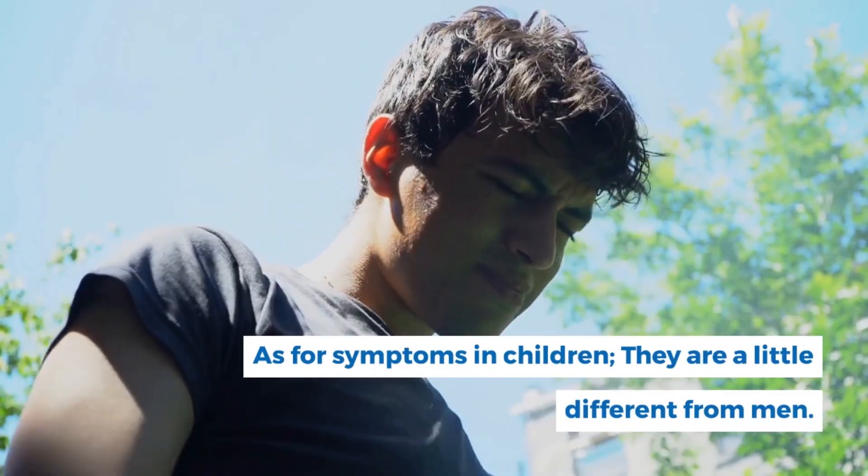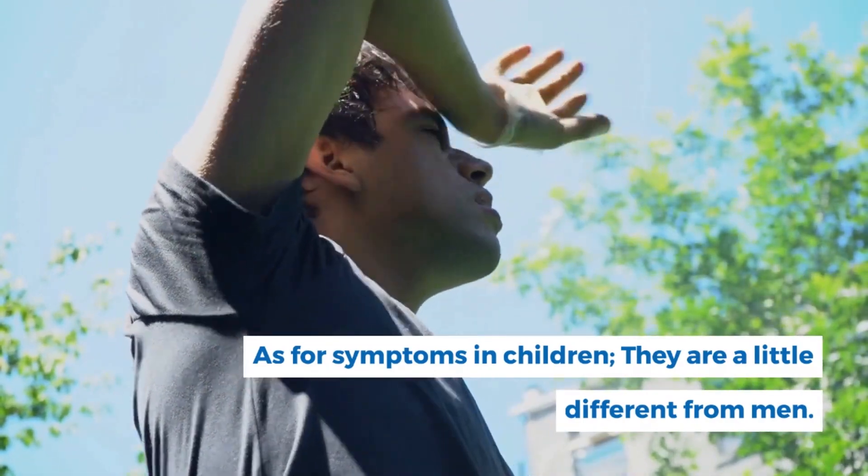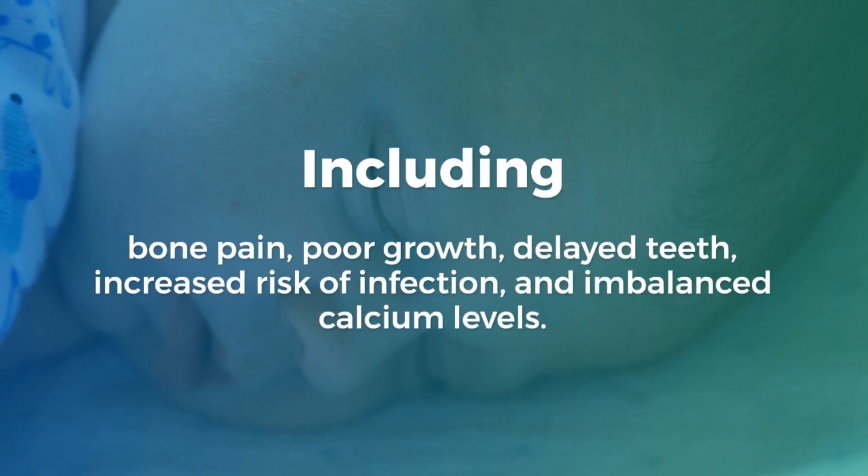Symptoms in children are slightly different and include bone pain, poor growth, delayed teeth development, increased risk of infection, and imbalanced calcium levels.